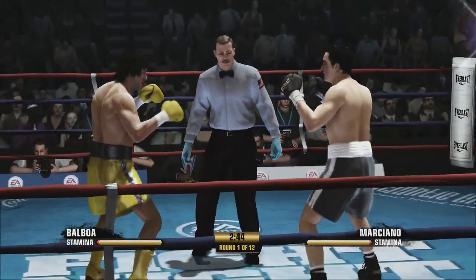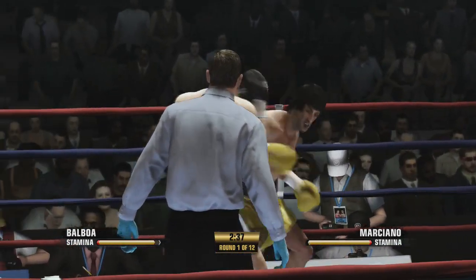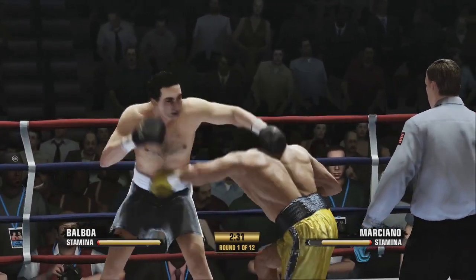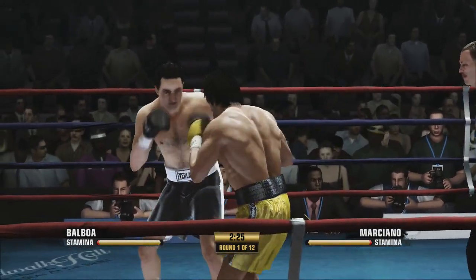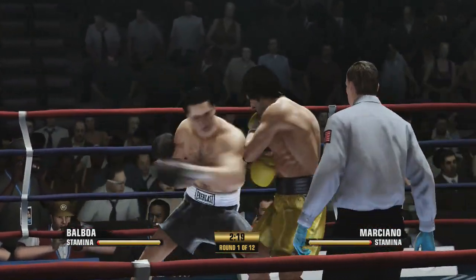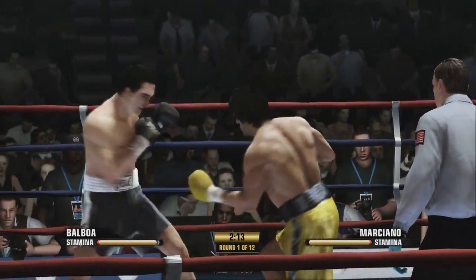Teddy, when a southpaw faces an orthodox fighter, he has some natural advantages. But one of them just comes from the fact that the righty doesn't see a lot of lefties. That's exactly right. He doesn't have much time to practice against the southpaw, so it doesn't feel comfortable. It doesn't feel comfortable, and before you know it, you're not doing things that you should be doing.